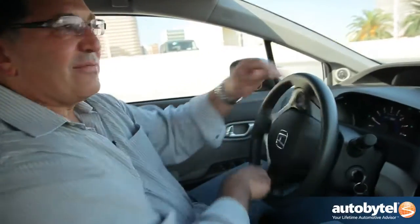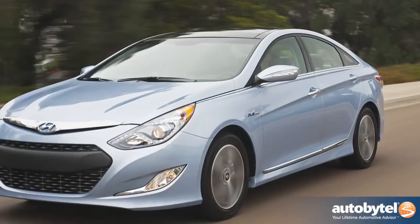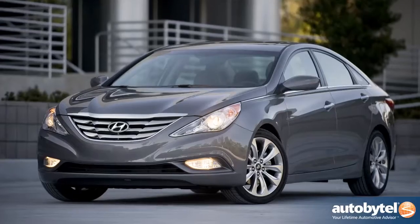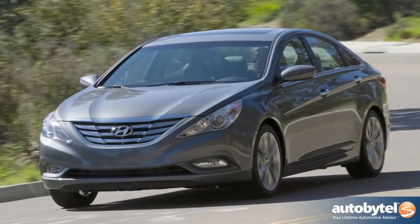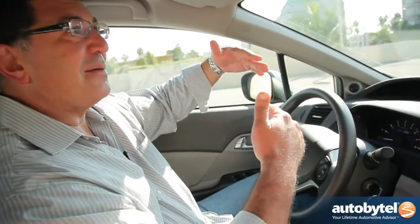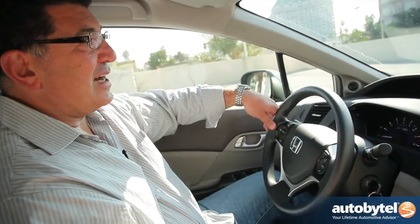By comparison, you look at a vehicle like the Hyundai Sonata Hybrid — they use a regular six-speed automatic, which I think is much better. The Sonata is a really good comparison for this car. Look at the non-hybrid Sonata: that car, nicely equipped, is $24,000 — the same price you're going to pay for this car. You've got about an eight mile per gallon difference in fuel economy, but it's a much bigger car, a better warranty, and overall a much better value.